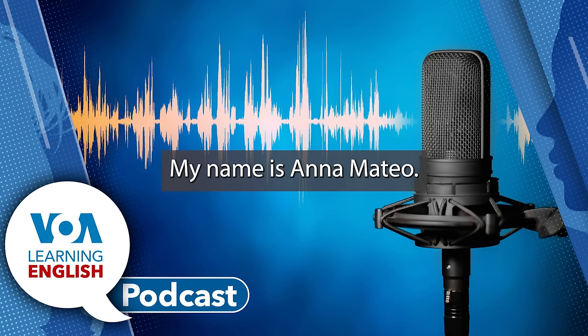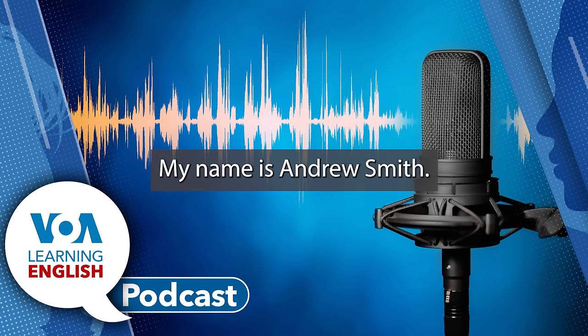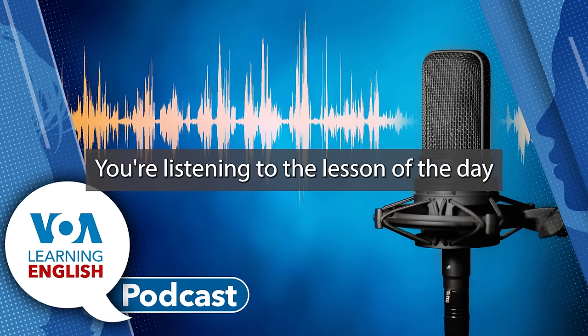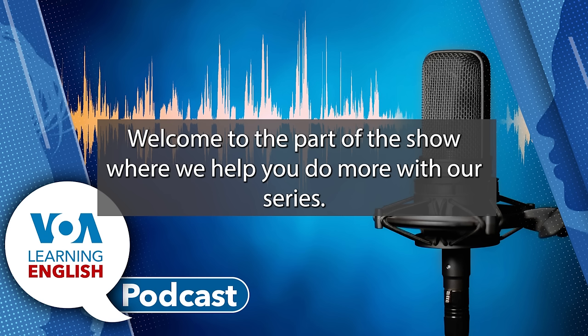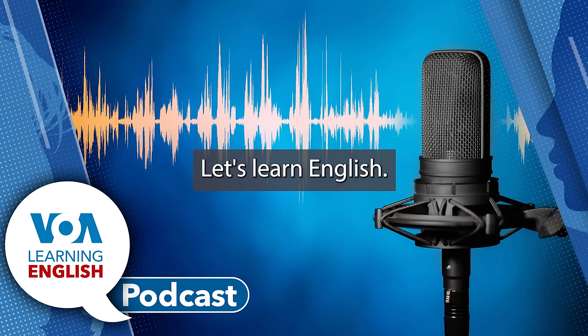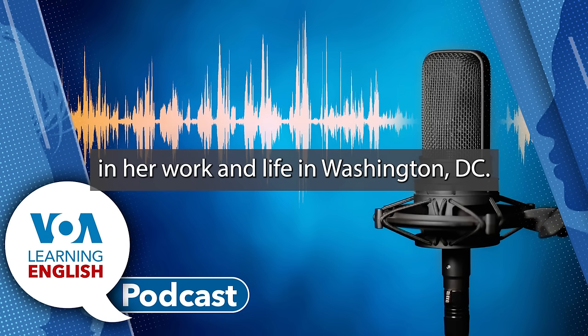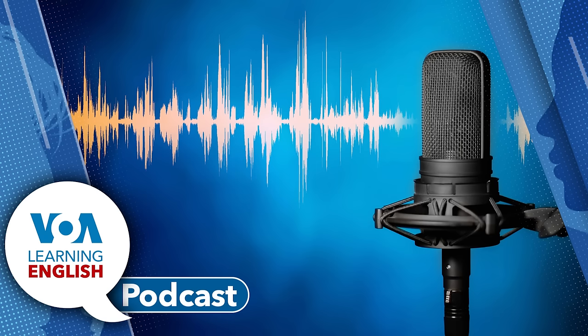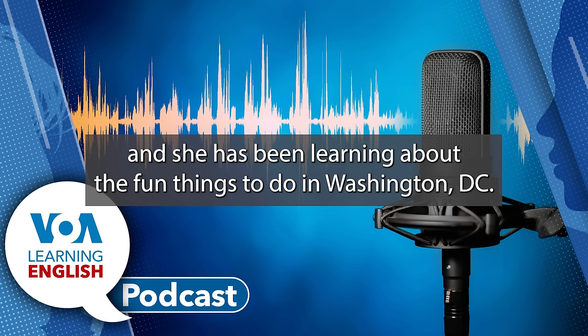My name is Anna Mateo. My name is Andrew Smith. And I'm Jill Robbins. You're listening to The Lesson of the Day on the Learning English podcast. Welcome to the part of the show where we help you do more with our series, Let's Learn English. The series shows Anna Mateo in her work and life in Washington, D.C.